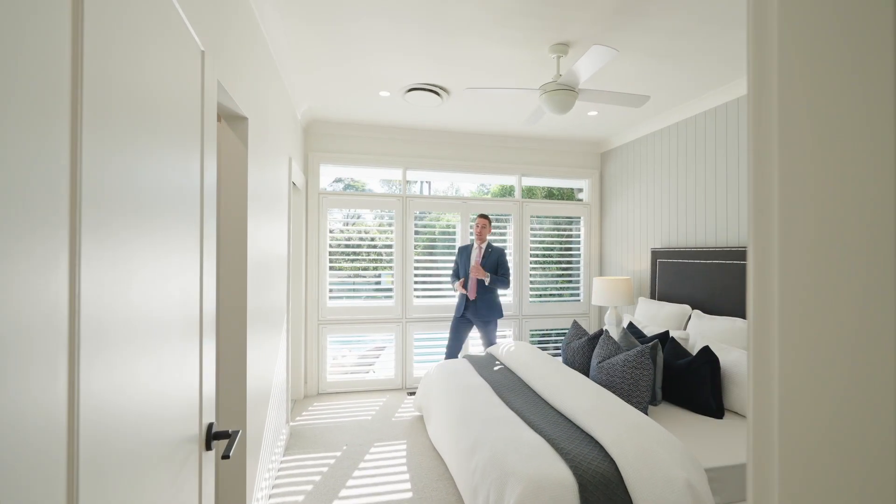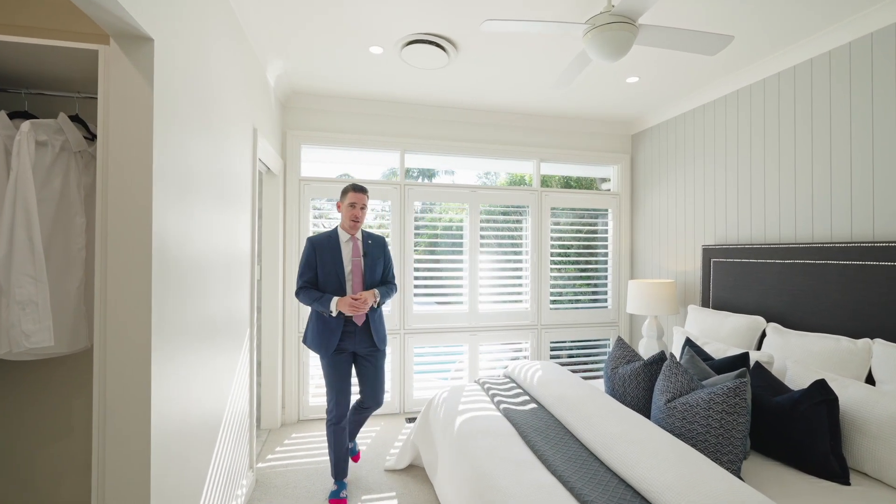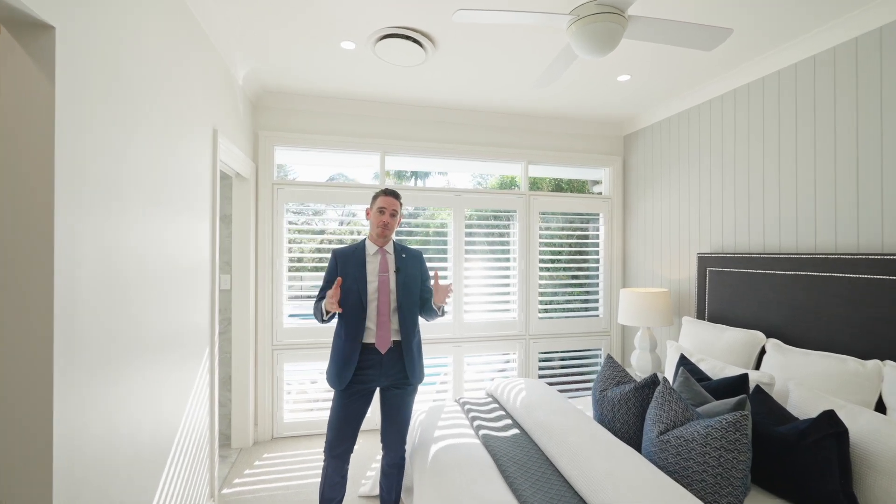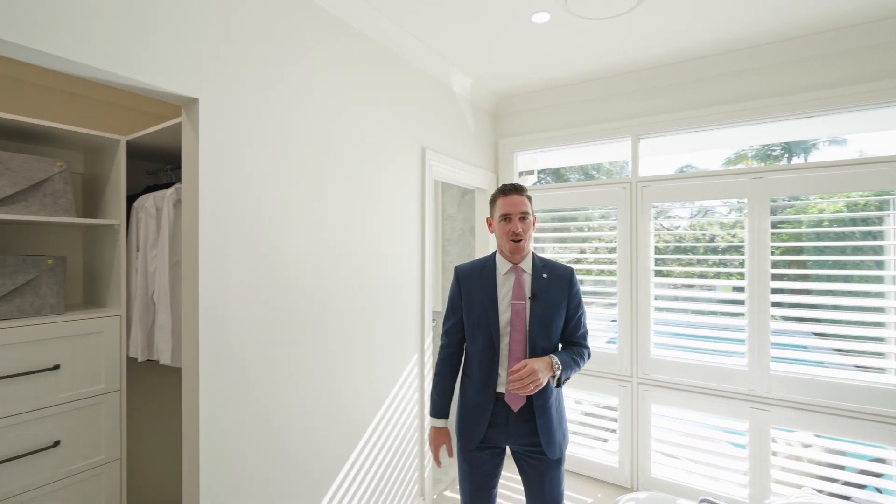This home has four well-sized bedrooms, this one being the master, taking full advantage of that north to rear aspect, complete with a walk-in robe and an ensuite.